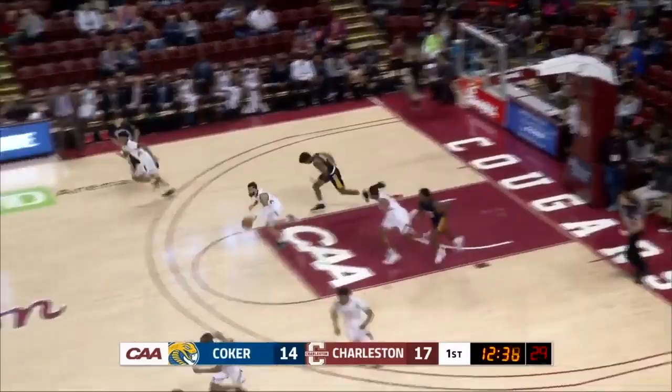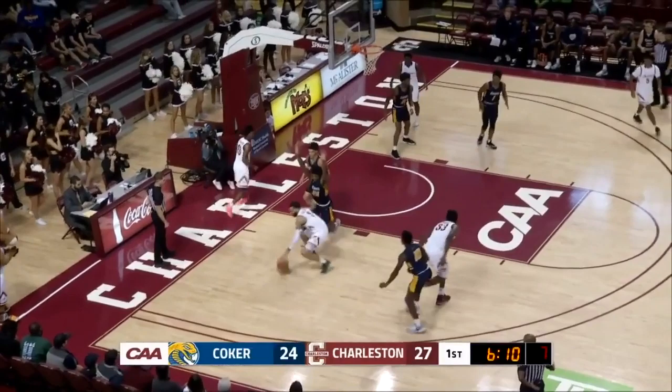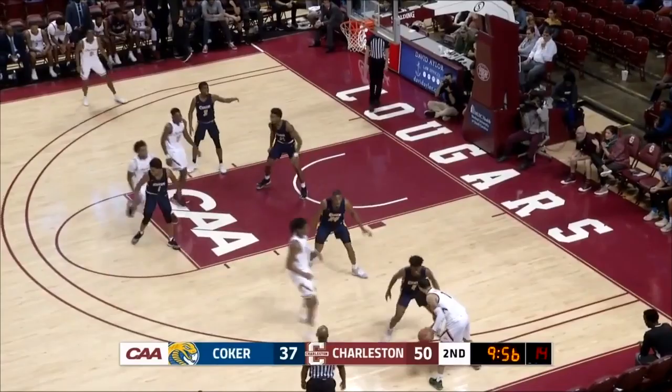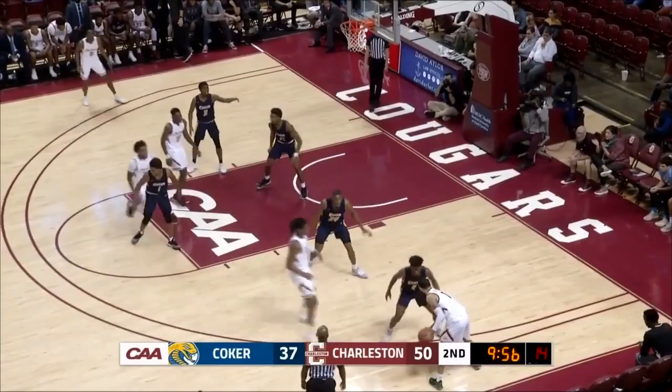Noel Pinnock, but he can't finish on the putback attempt. Here come the Cougars as Grant Riller gets the rebound. They'll drive all the way to the hoop. Gets it over to Riller. Riller on the left baseline, right at the rim. Bring it to Riller. Riller drives right baseline, step back, jumper, good.